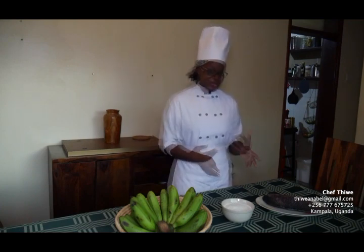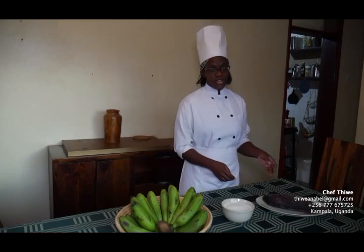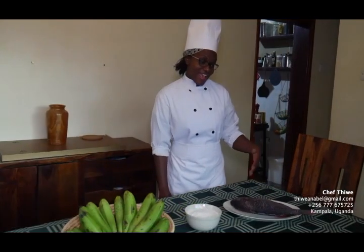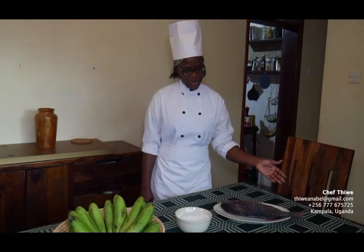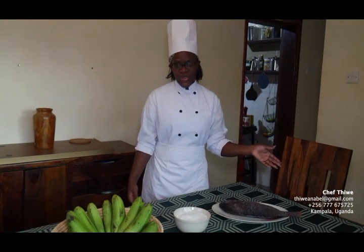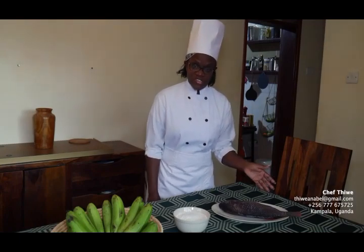Ugali is eaten with different sides. You can have it with fish, which they call samaki in Swahili, with peas, with beef — name it. And here we have the fish. It's from Lake Victoria, our freshwater body, which we share with Kenya, Tanzania, and all the East African regions basically. So it's a popular dish throughout all these regions.